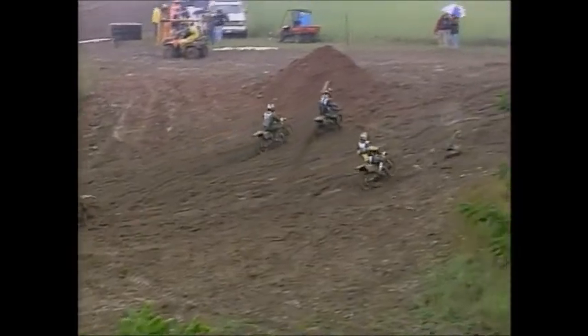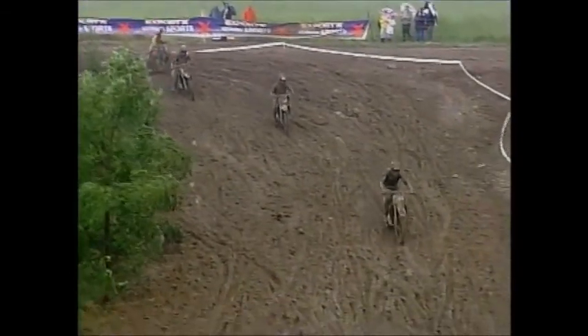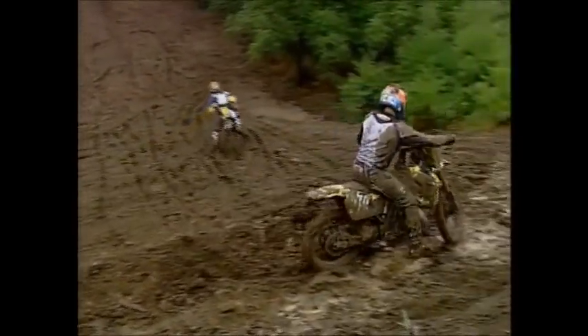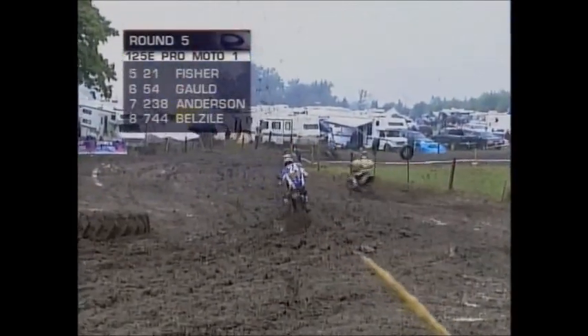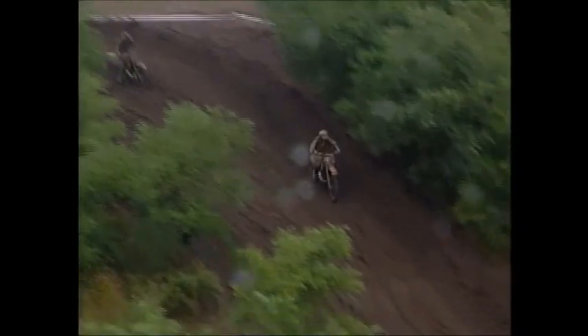That puts Matt Maximoff back in second. Sand specialists like Treadwell and Maximoff doing well out here in the mud. You want to keep the front end light, your weight back, and always keep the throttle absolutely pinned — just let the bike go where it wants to go. You can see Holmans up front paddling along, using his feet as outriggers. These are techniques that aren't used in the dry, but out here it's survival.